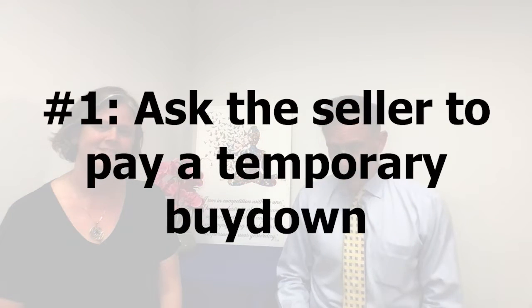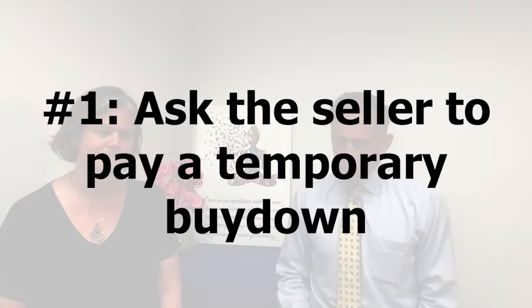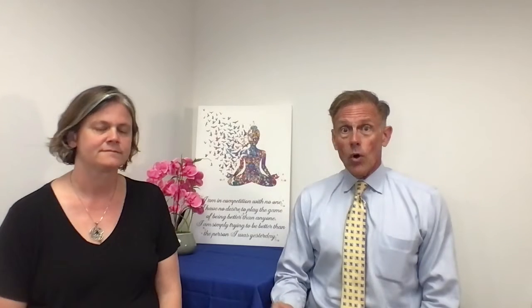I'm going to jump right in with a suggestion that we can ask the seller to pay for, and these are called temporary buy-downs. Effectively you're going to get the 30-year fixed rate loan that you want, but we're going to have the seller contribute upfront to buy down your rate by 2% the first year, 1% the second year, and then years 3 through 30 your payment will increase to the amount that it would be.